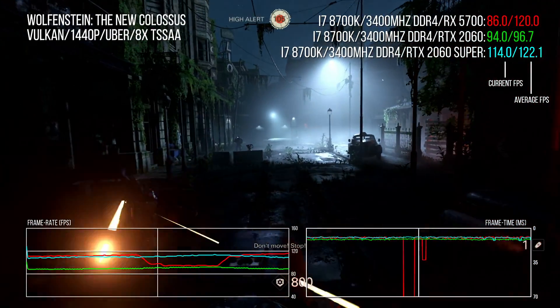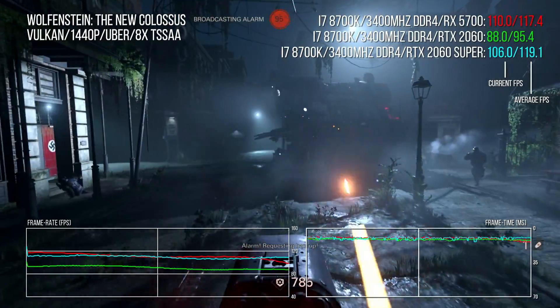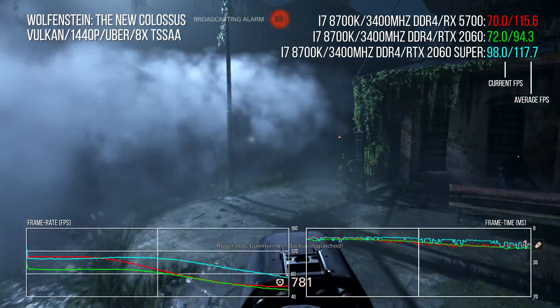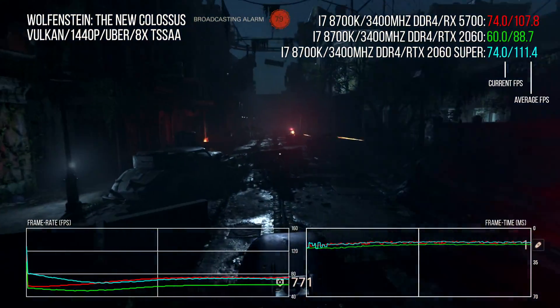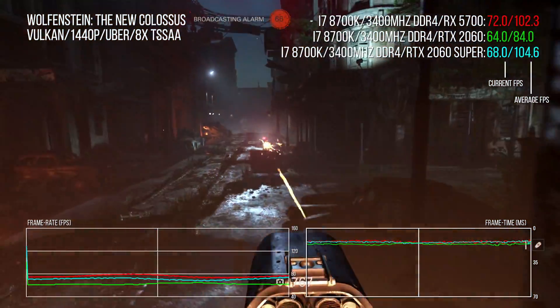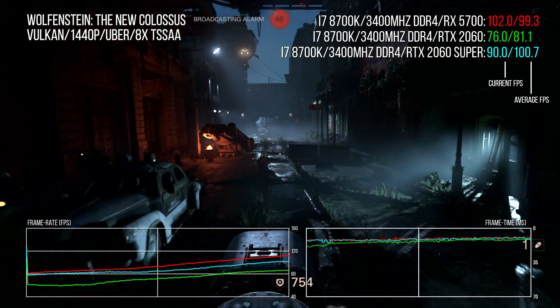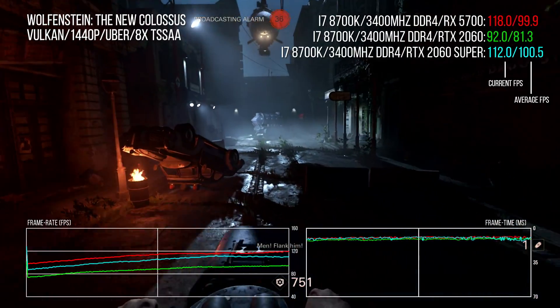It's a shame the same can't be said for Wolfenstein: The New Colossus — a run through the beginning of the New Orleans stage sees the same kind of lurching stutter observed on other AMD cards in this test. That's unfortunate, as the 5700 actually records a slight lead overall over the 2060 Super and a gigantic 24% advantage over the RTX 2060.